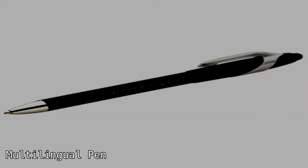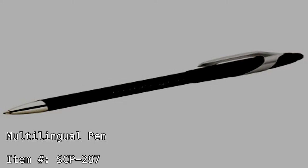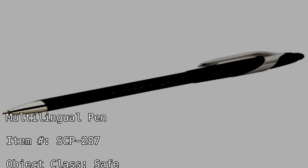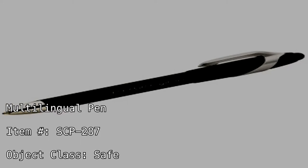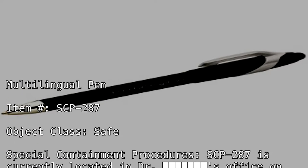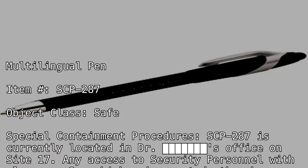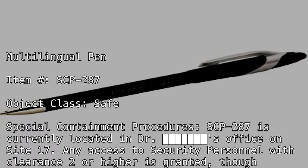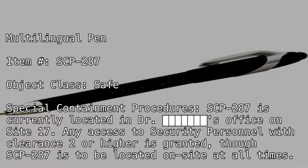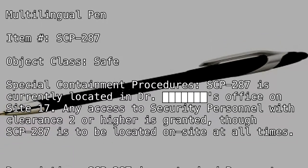Multilingual Pen. Item Number SCP-287. Object Class: Safe. Special Containment Procedures: SCP-287 is currently located in Dr. Blank's office on Site-19. Any access to security personnel with clearance level 2 or higher is granted, though SCP-287 is to be located on site at all times.